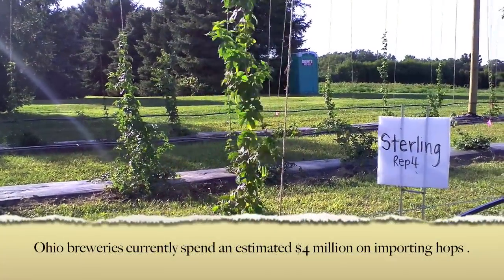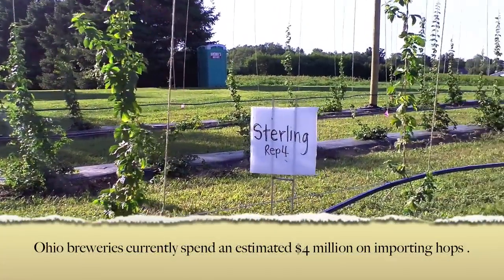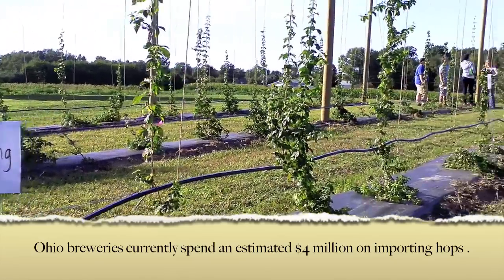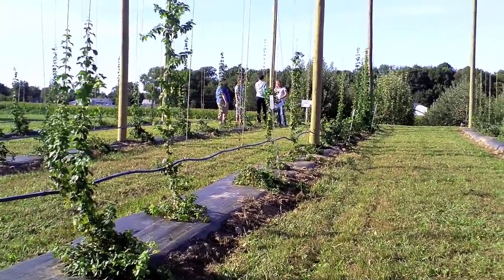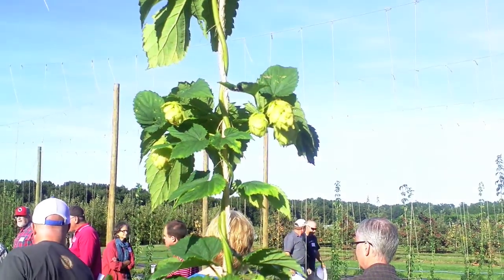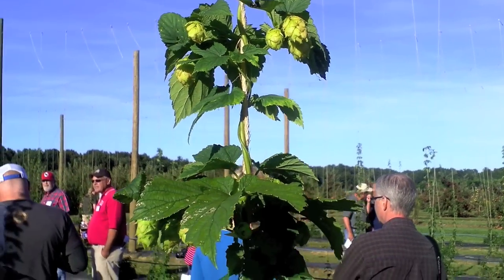We want to bring hops production to Ohio to have a local supply and bring in money that is currently being outsourced out of state. We also want to determine which pests are going to be a problem, what type of yield we're going to get, and which types of diseases we're going to have to look out for.